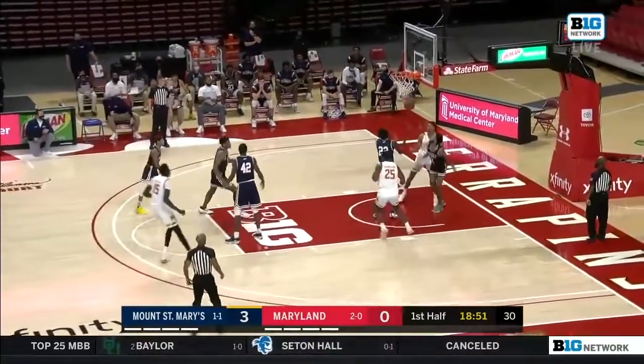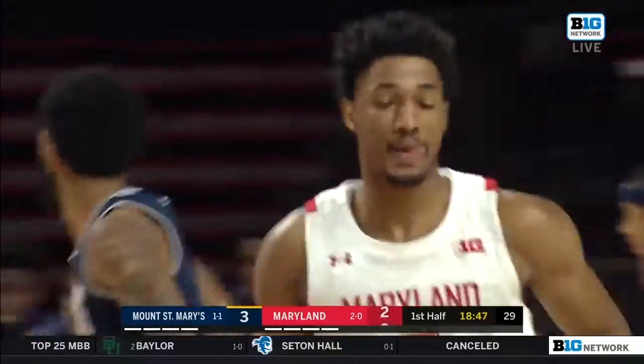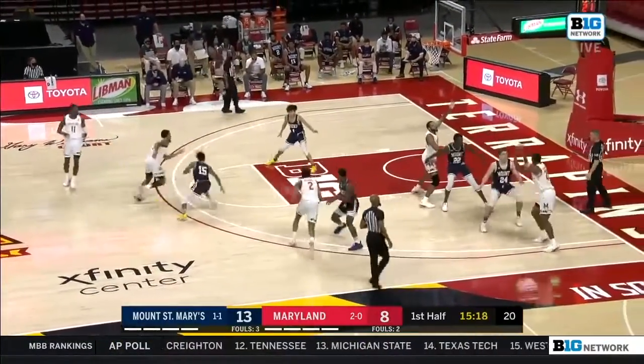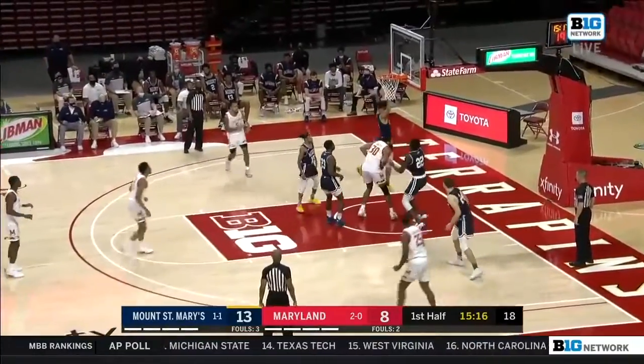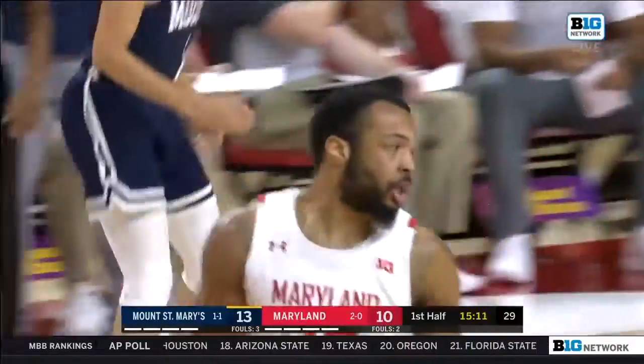He was 4 of 9 from three in that game. Meanwhile, Aaron Wiggins gets the first two points for Maryland. Opoku with only the second miss of the game for the Mountaineers, and the senior Galen Smith with a slam inside.